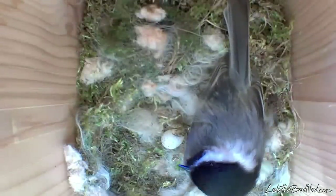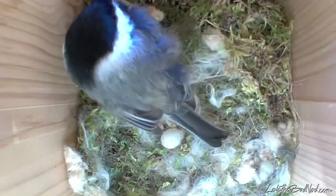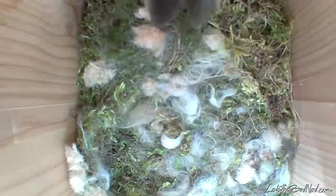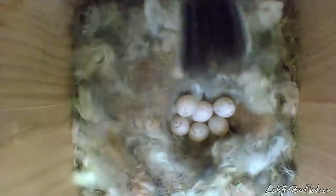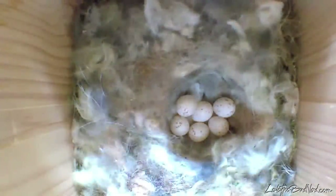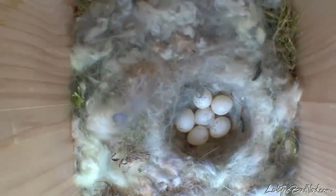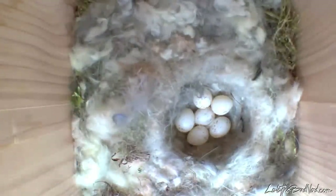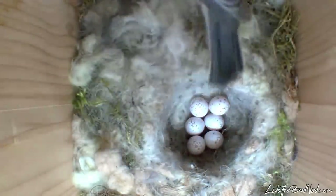Before the nest was even completed, Phoebe already laid one egg, but no other ones for a few more days. When having to leave the box, she would cover the egg with fur to keep its temperature stable, but did not begin incubation until all the eggs were laid. In this case, six precious little oval structures, containing all the ingredients required to grow new chickadees. Up until this point, I had never seen what a chickadee nest looked like. It was like nothing I had seen before — just absolutely beautiful, so soft with a cozy warm feeling.